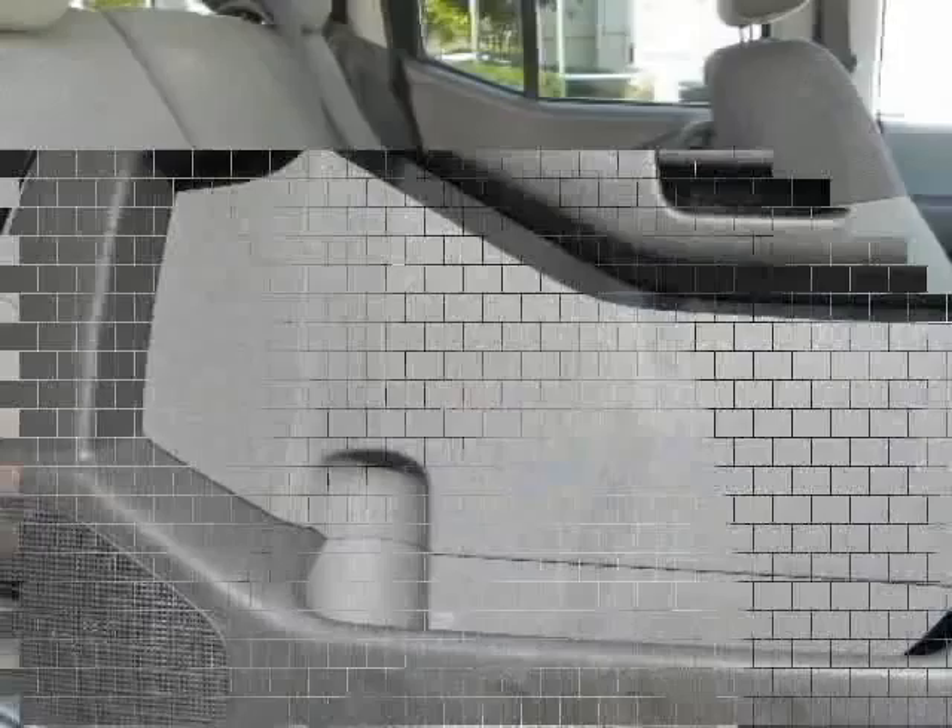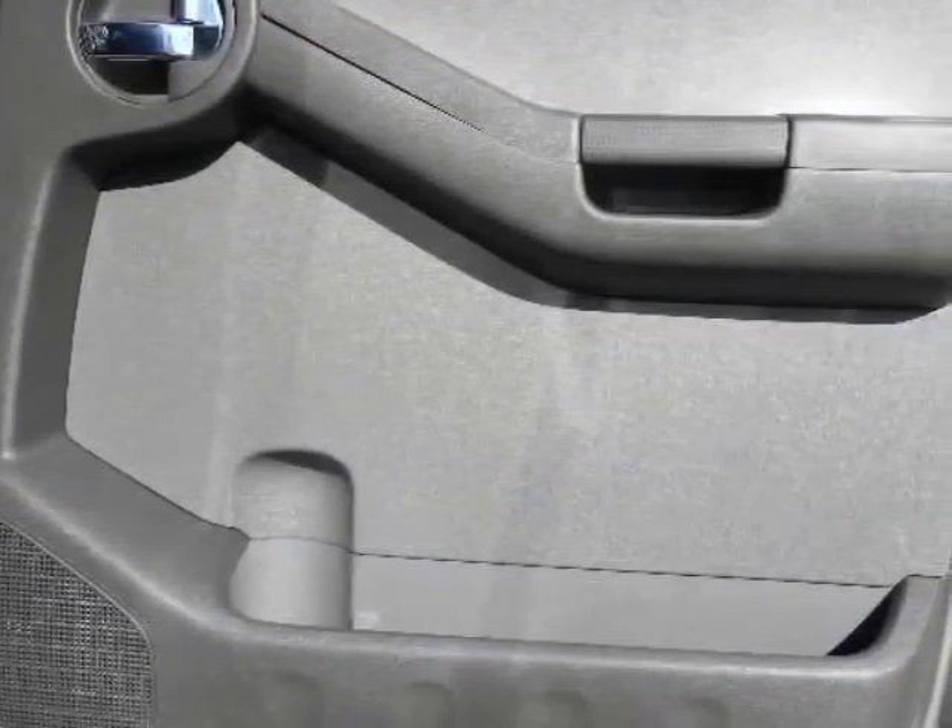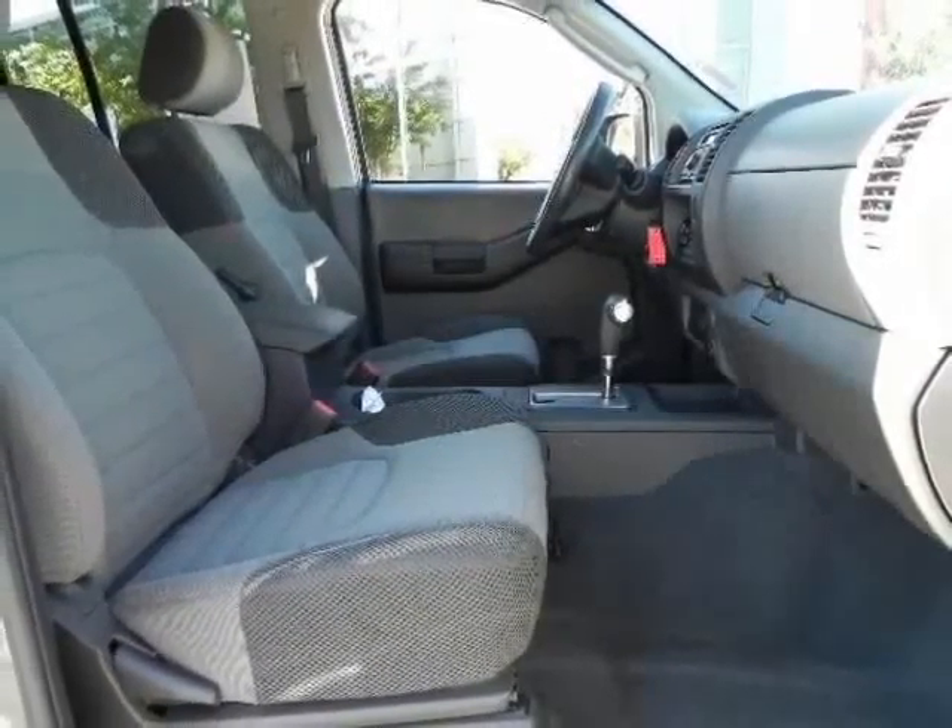Priced below market, this one will go fast. Call your internet manager now for your VIP appointment to test drive this exceptional vehicle.